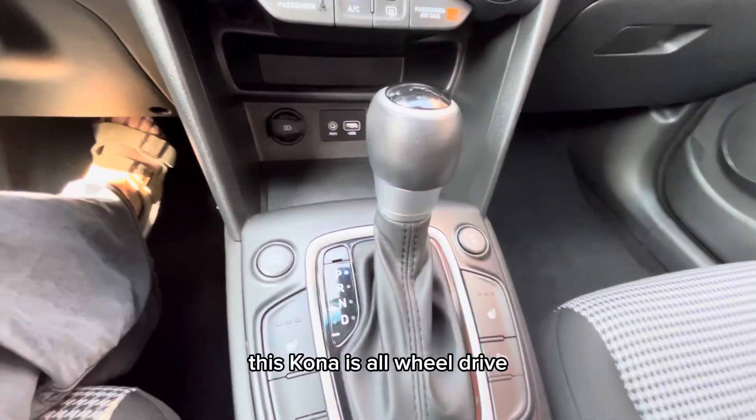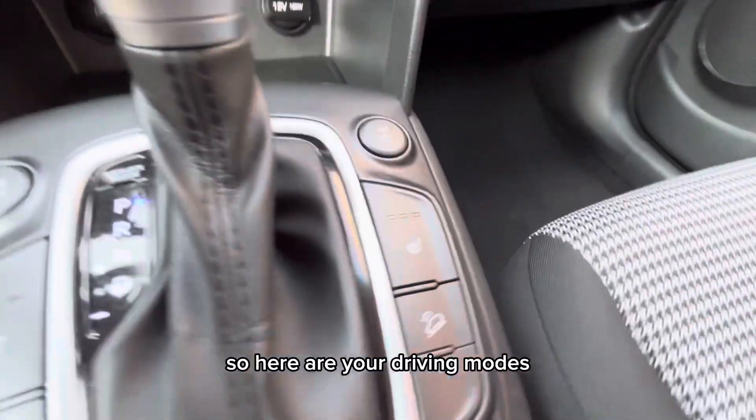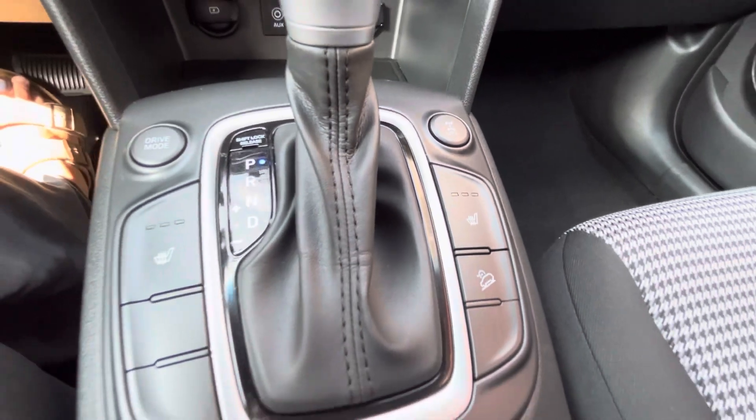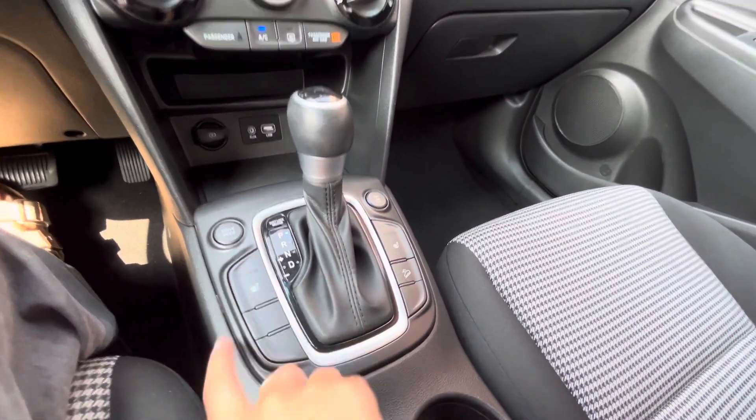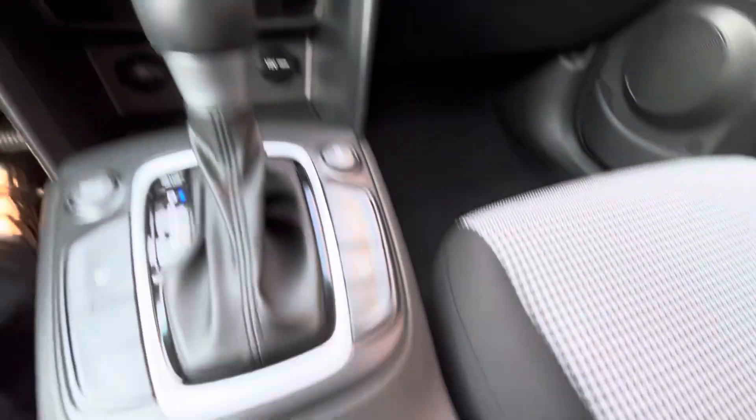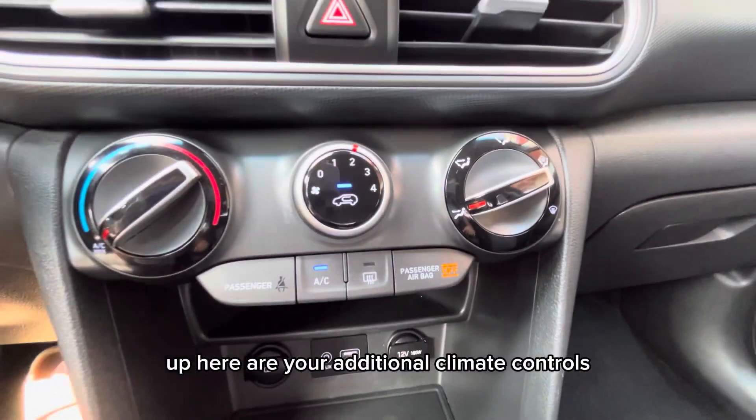This Kona is all-wheel drive, so here are your driving modes. The driver and passenger seats are heated. Up here are your additional climate controls.